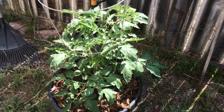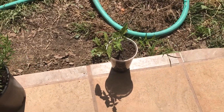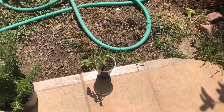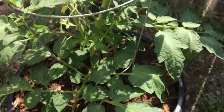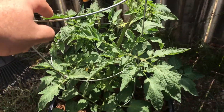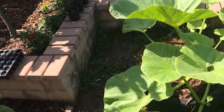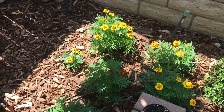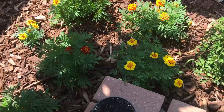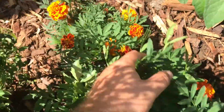Here's one of my Red Beefsteak clones — it's doing really well. And that's a Cherokee Purple clone. It's starting to put out a lot of blooms and every once in a while I give it a little shake to hand-pollinate. You can see the marigolds I planted over here — these are the ones I started from seed. Look at this one versus the one I bought from the store — see the difference.